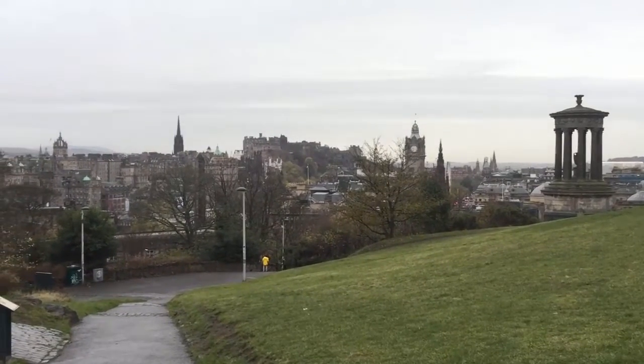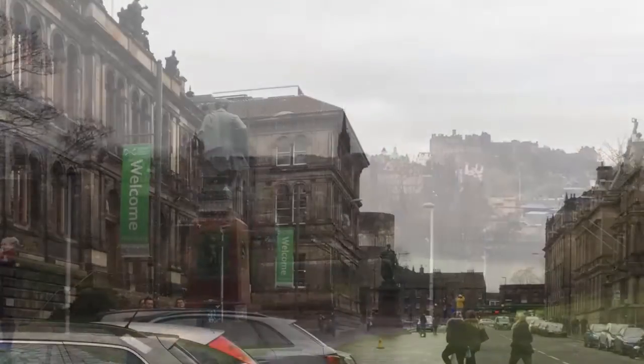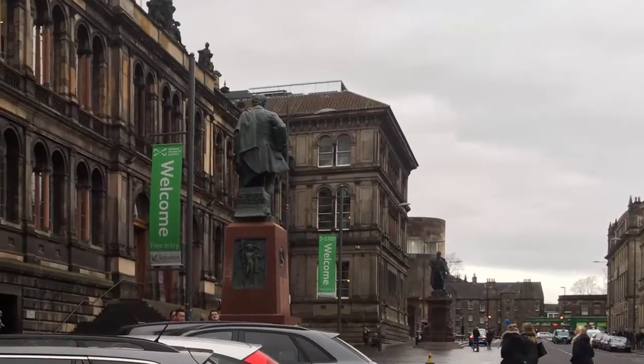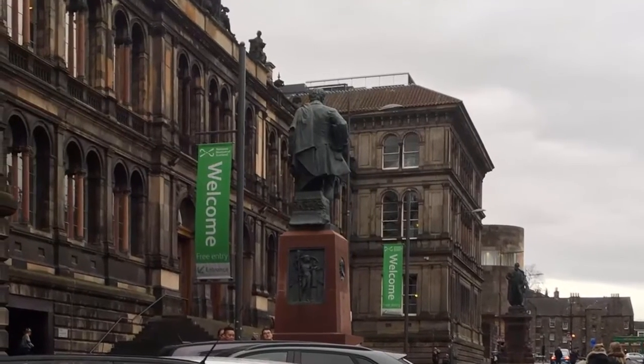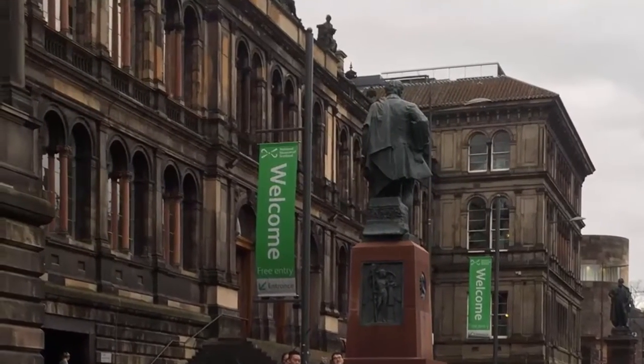This is Edinburgh, the capital of Scotland. The country's most visited tourist attraction is the National Museum. Their collection includes something special for those of us interested in medieval Scandinavia.